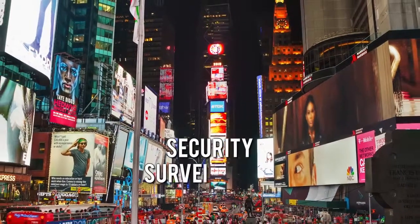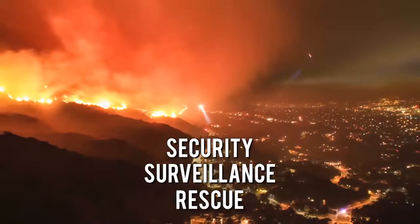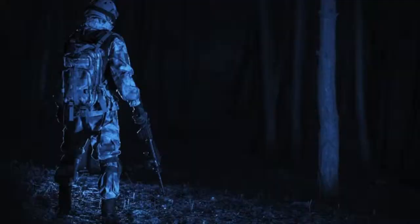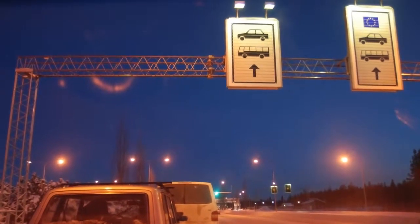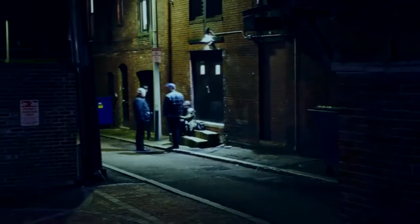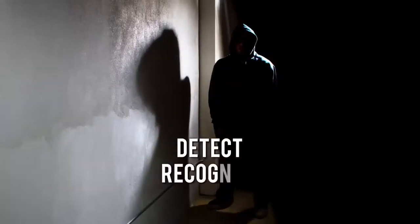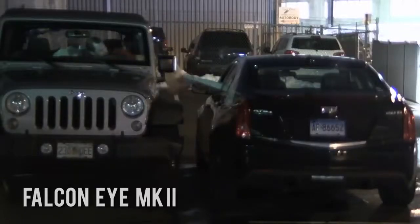Security, surveillance, and rescue have become increasingly important concerns all around the world. Governments, military, and police agencies, as well as marine and border patrols all need equipment that can help record events in low and difficult lighting situations to detect, recognize, and ultimately identify suspects or dangerous situations.